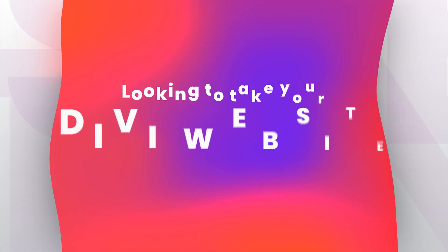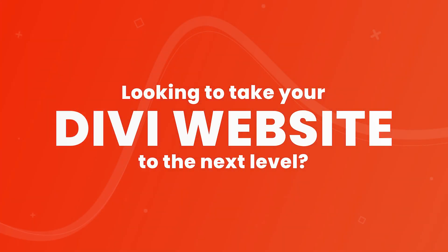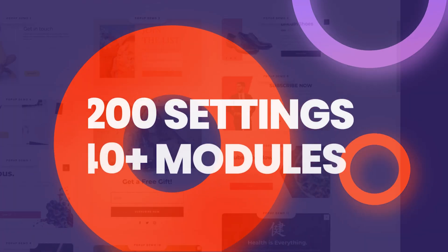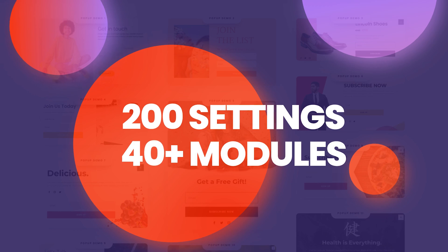Listen up. Are you looking to take your Divi website to the next level and create a truly captivating user experience? Check out DiviPixel. This powerful plugin adds over 200 custom options to your Divi website, giving you unprecedented control over its appearance and functionality.